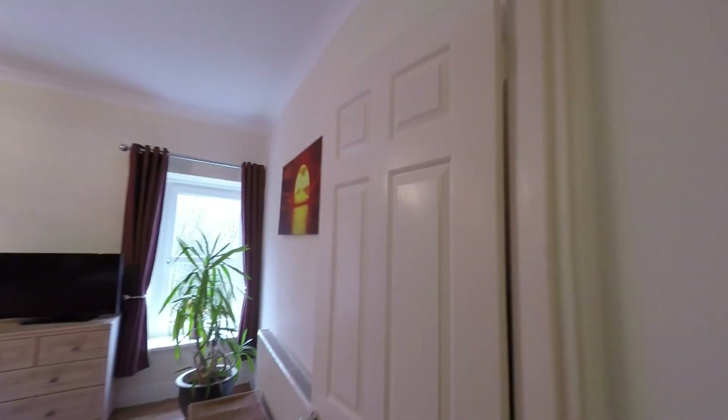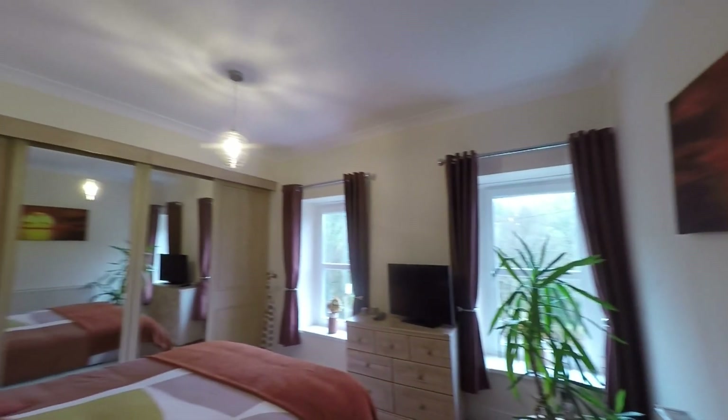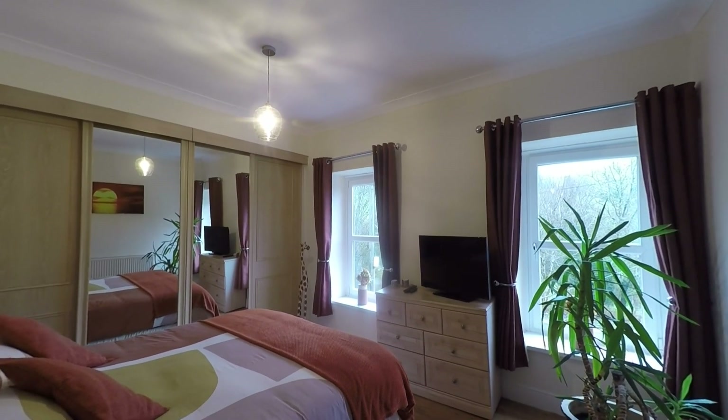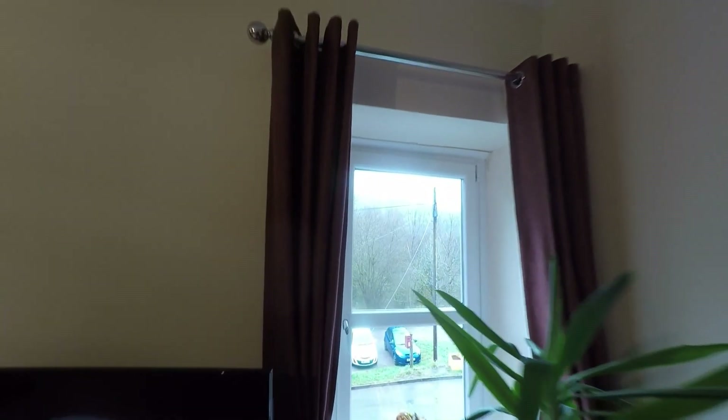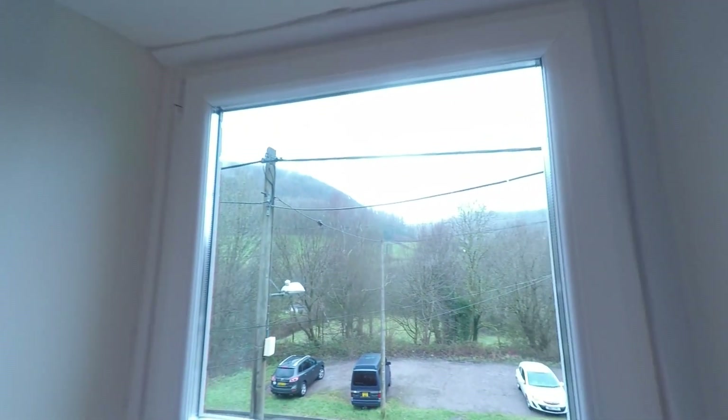Last but certainly not least, the master bedroom — by far the largest of the rooms. A very comfortable master that spans the width of the entire property, with a full range of built-in wardrobes. There are also twin aspect windows to the front, allowing in plenty of light and taking advantage of those fantastic views.